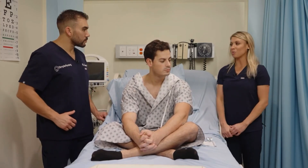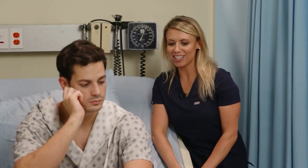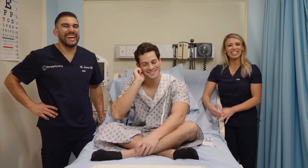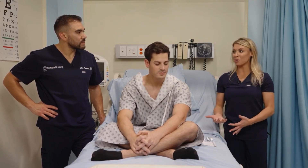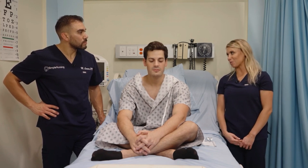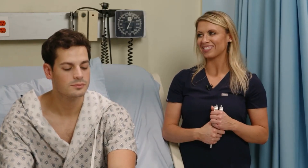The whisper test does not involve a tuning fork. Stand about arm's length behind the patient, have them cover one ear, and whisper two words — for example, 'simple nursing.' Ask the patient to repeat those words back. Do the same for the other ear using different words so they can't anticipate. If the patient can repeat whispered words correctly from both ears, you report that whispered words are heard bilaterally and the sensory component of cranial nerve eight is intact.